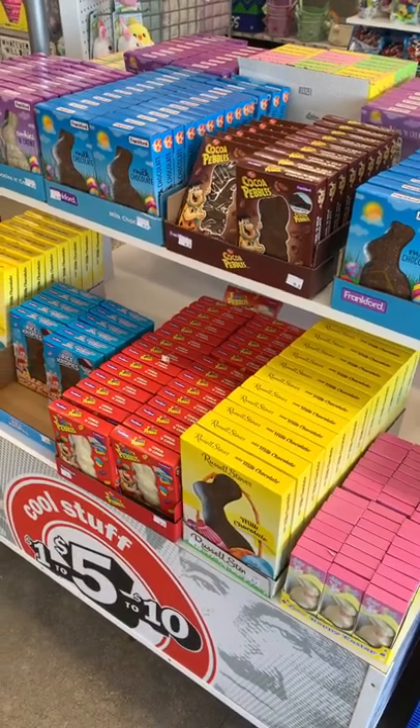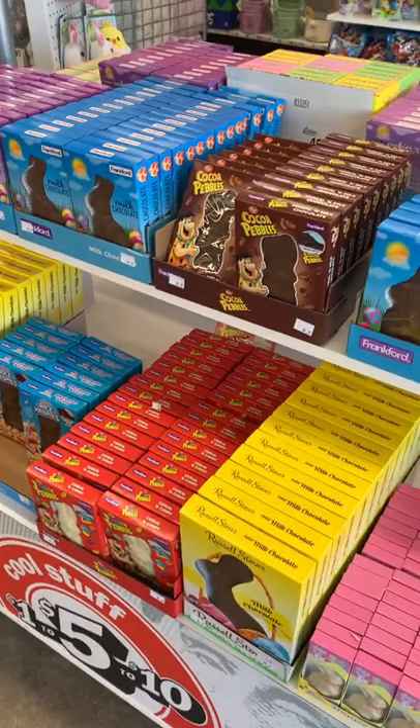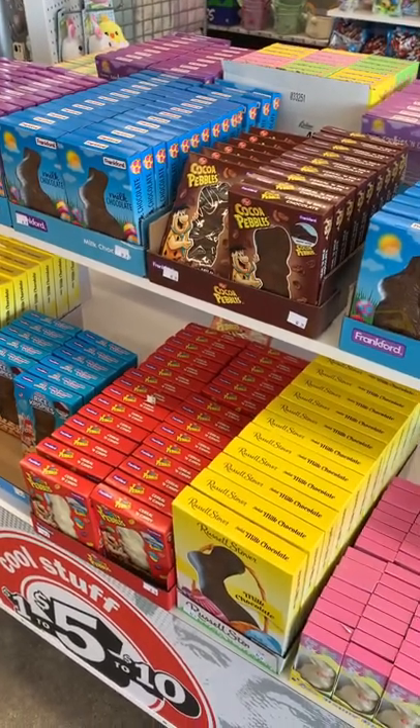Welcome back to my channel. Five Below has their Easter stuff out. They have all these chocolate bunnies, but look at that one — you get a Cocoa Pebbles Chocolate Bunny for $1.25.